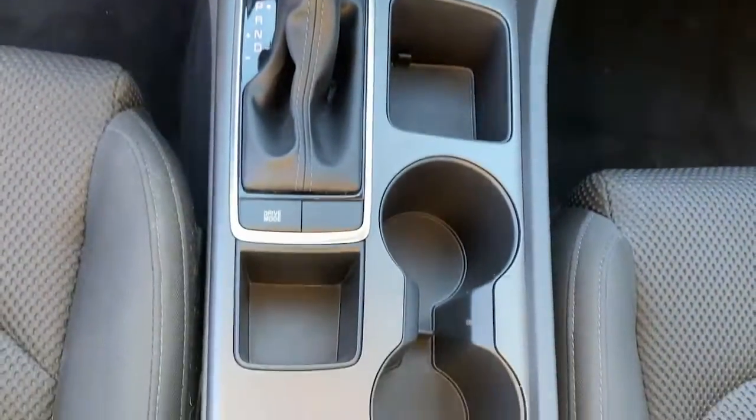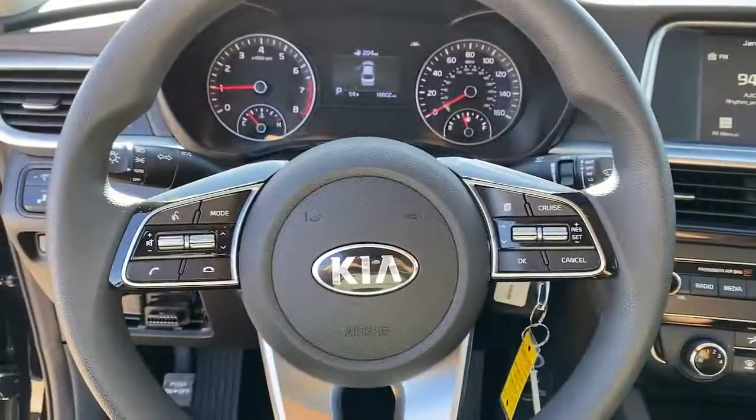Luxurious cruiser meets sporty innovator in this feature-rich Optima. See for yourself when you take it out for a test.